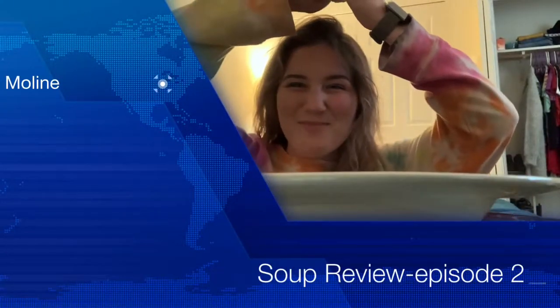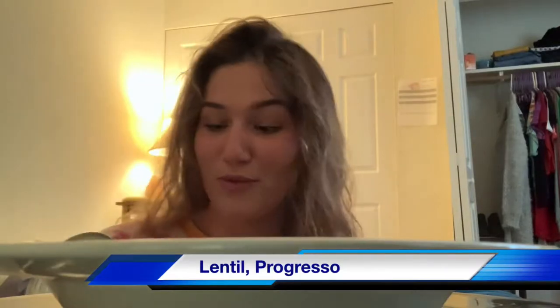Welcome back soup lovers! So today, episode 2 of Soup Reviews, we got some lentil. For me personally, my favorite soup hands down is a potato soup. Close runner up though, lentil. I haven't tried the Progresso one, so it's a new thing for me.